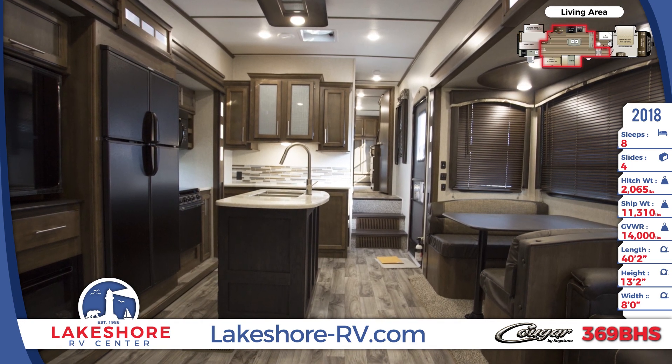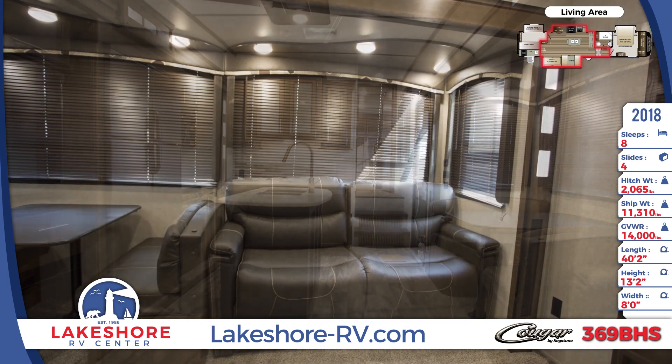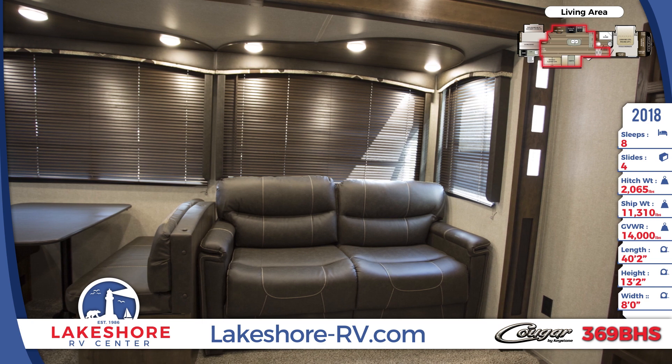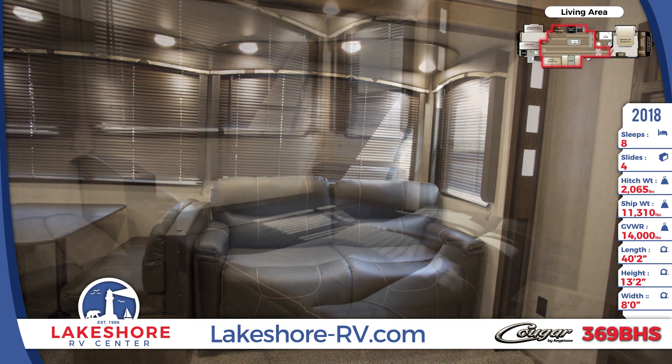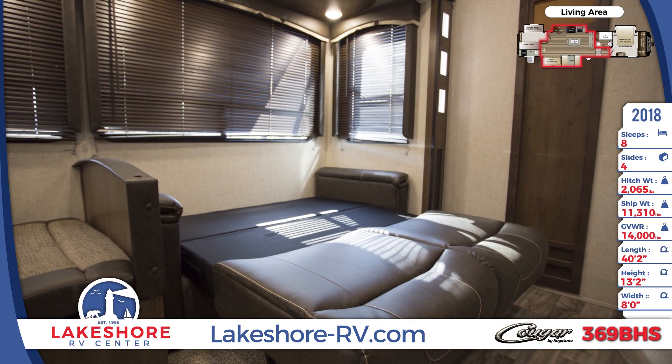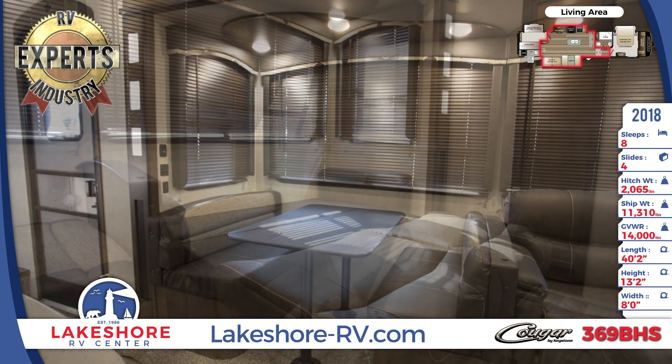The seating area slide-out room houses the booth dinette and sofa, both of which fold down into a bed. They have a great view of the awesome entertainment center, and the wood-like blinds provide great privacy. This unit can sleep up to 8 people with the front bedroom, rear bunkhouse, and the fold-down living room furniture.